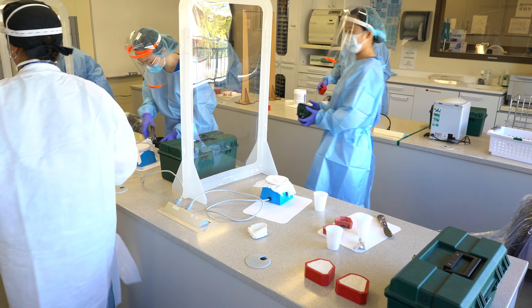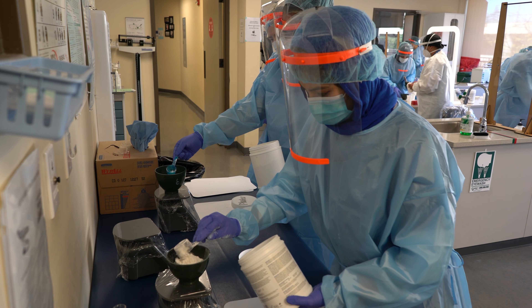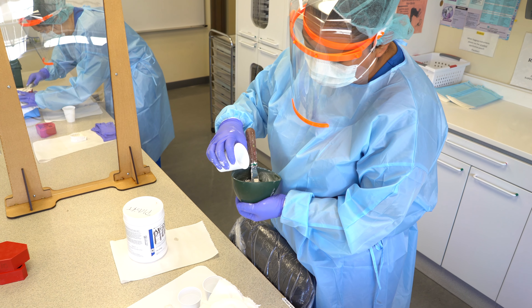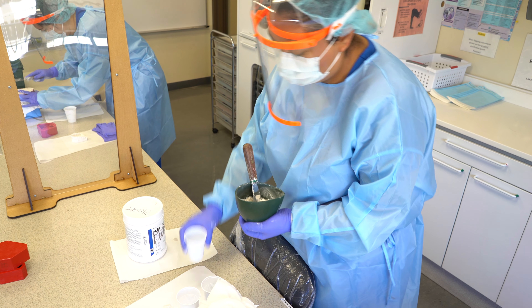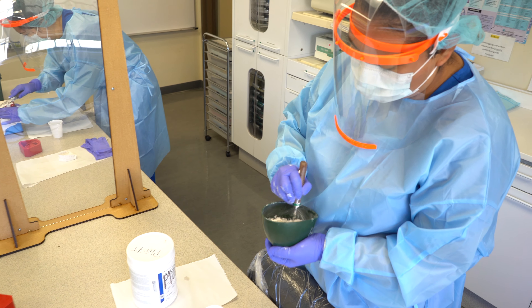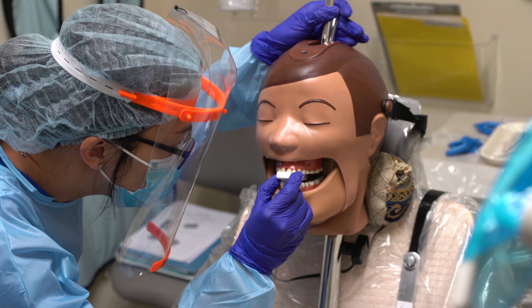So today in lab, we have two different labs going on. One is dental materials, where students will be mixing Gypsum products, which is a plaster, and they're going to pour up study models.